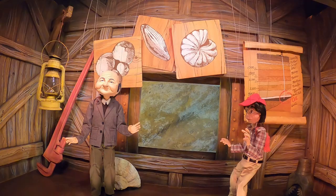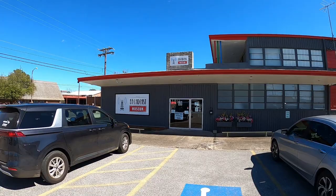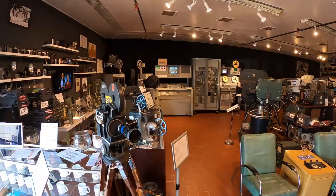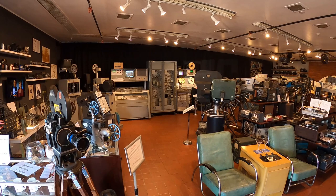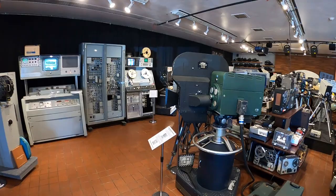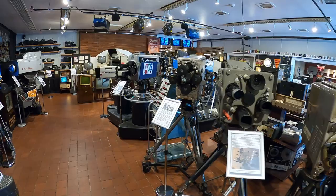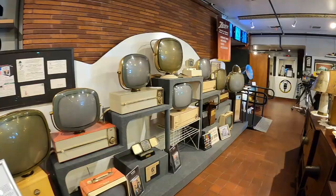Now we're going to do something a little bit different and tour the Texas Broadcast Museum. What a collection! Look at these old TVs — I don't think I've ever seen one quite like this.